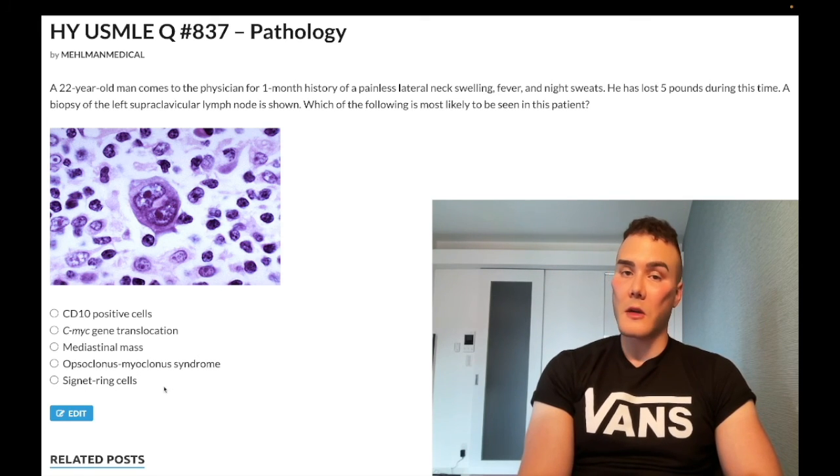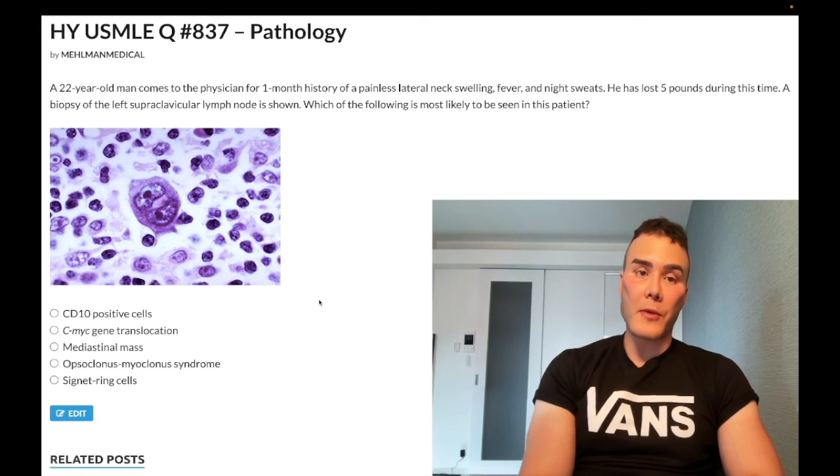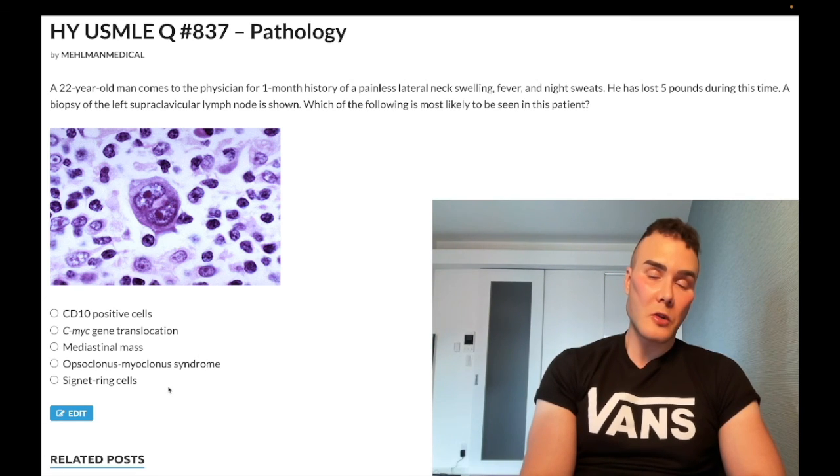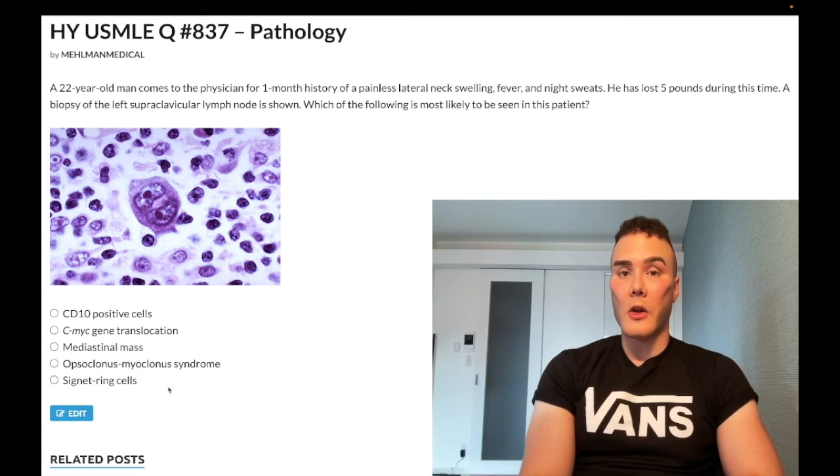Choice E shows signet ring cells — wrong answer. As already discussed, the Virchow node sign of malignancy need not be gastric cancer. Signet ring cells are the buzzword for diffuse type gastric cancer — linitis plastica, leather bottle appearance of the stomach. The cells contain mucin and can also metastasize hematogenously bilaterally to the ovaries — we call them Krukenberg tumors.